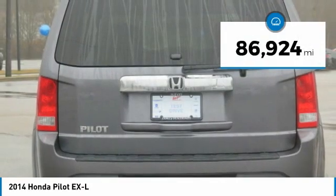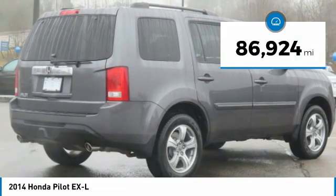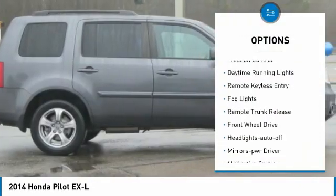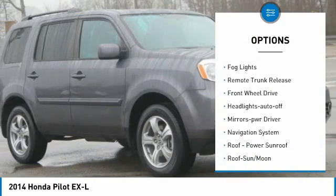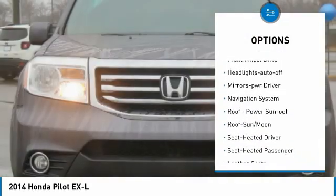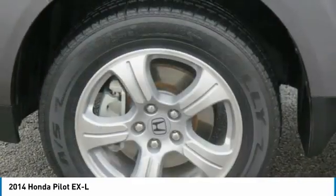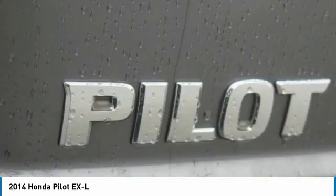This vehicle has less than 90,000 miles. Here are some of this vehicle's great options: Towing Package, Aluminum Wheels, Traction Control, Daytime Running Lights, Remote Keyless Entry, Fog Lights, Remote Trunk Release, FWD, Headlights Auto Off, Mirror Memory.